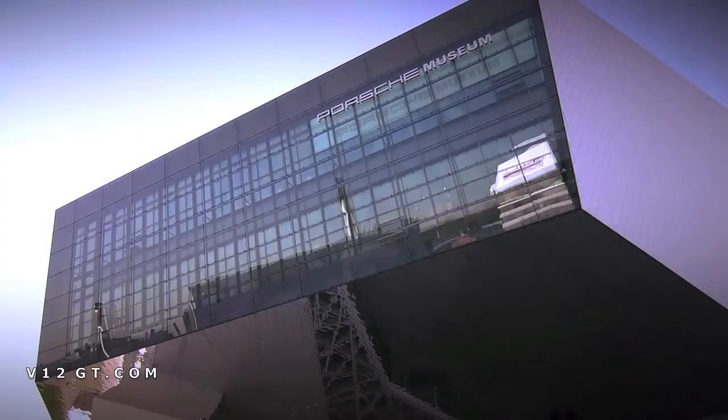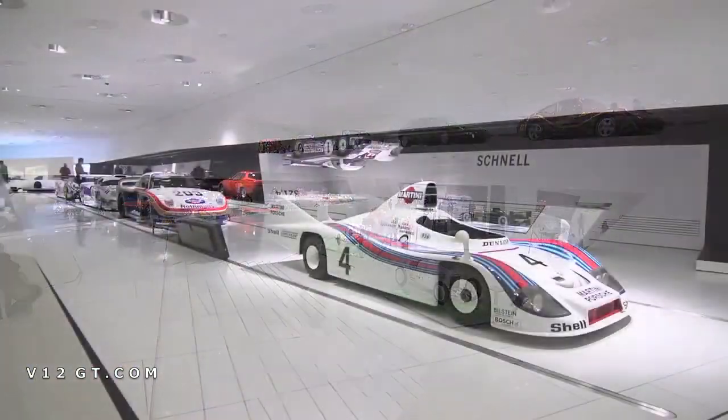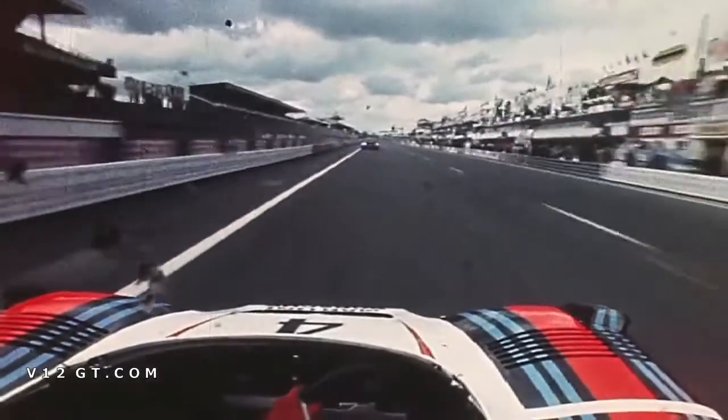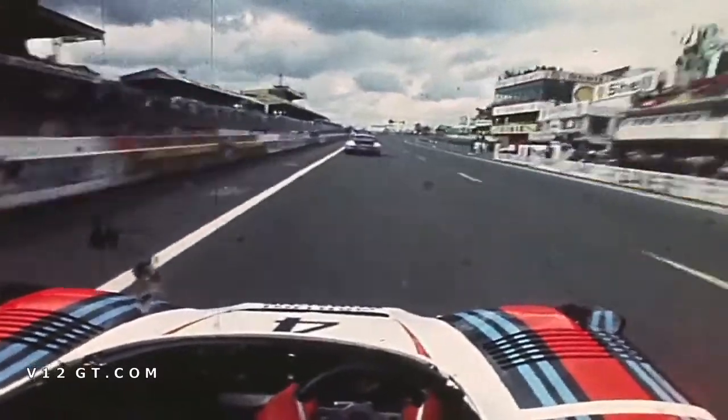Here we store our museum's collection — more than 500 cars. For me, that's a magnificent place because here you can feel, you can see, you can smell the Porsche heritage of the last eight decades. So it makes it a very special place for me as a Porsche historian.